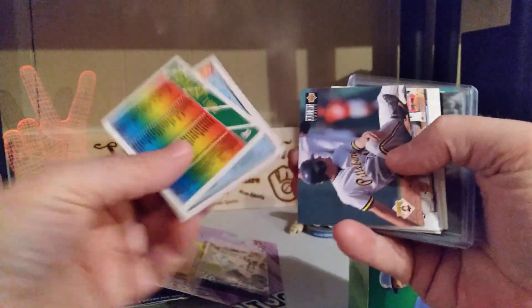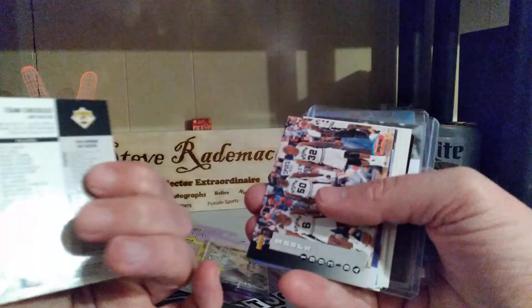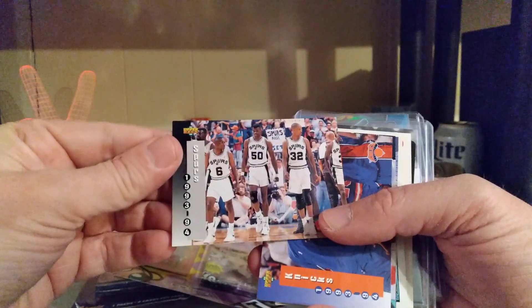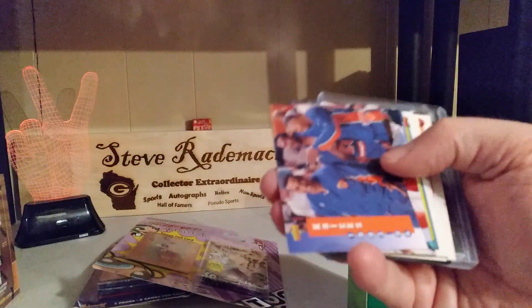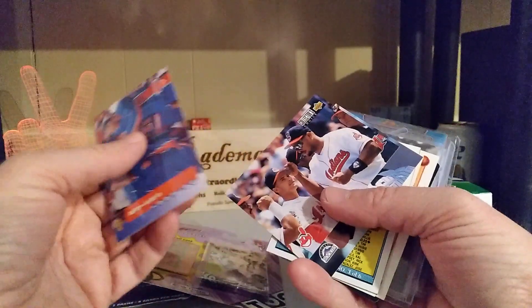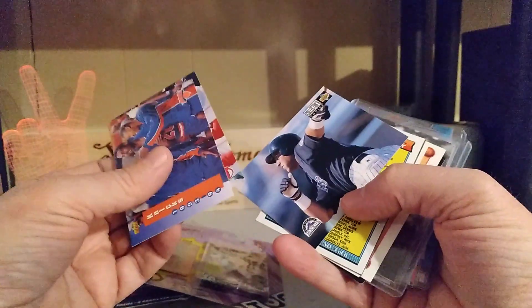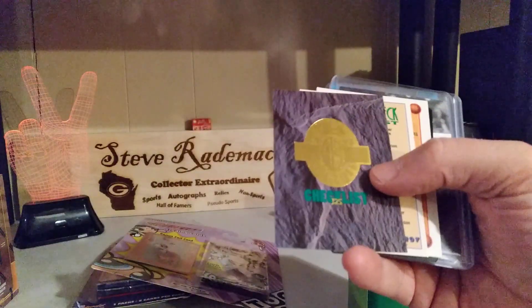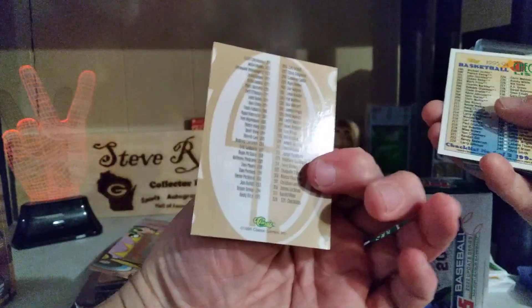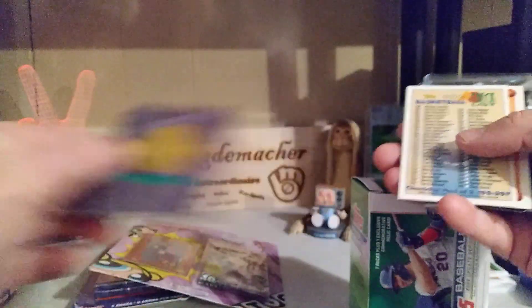A bunch of checklists — looks like we have football, baseball, team checklist. David Robinson the Admiral — checklist, good Hall of Famer there Bud. We have the Knicks, the Indians, the Rockies, more baseball. Look at that checklist out of Classic — that's cool.